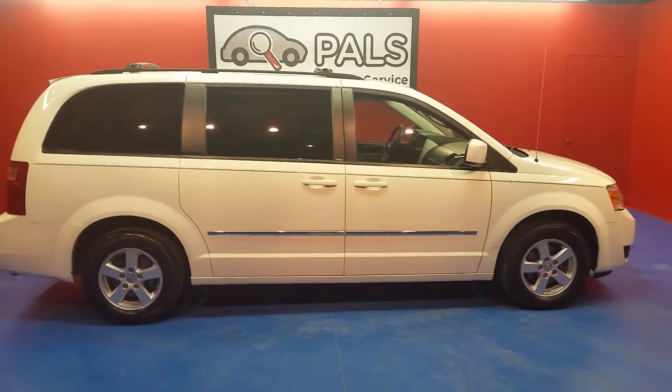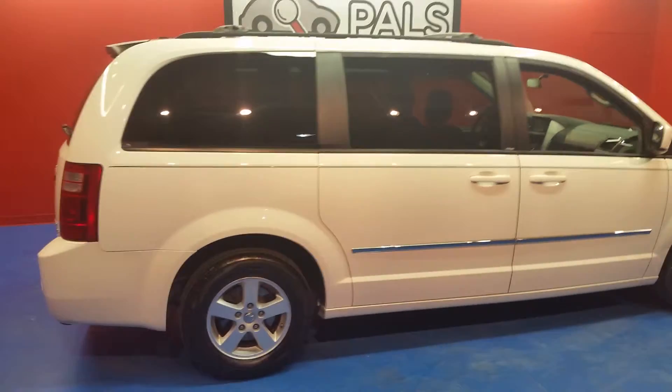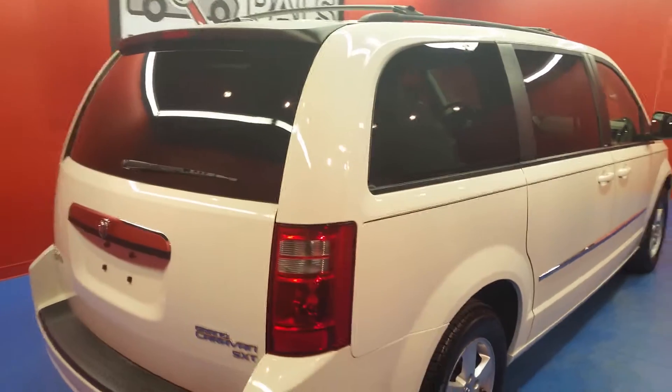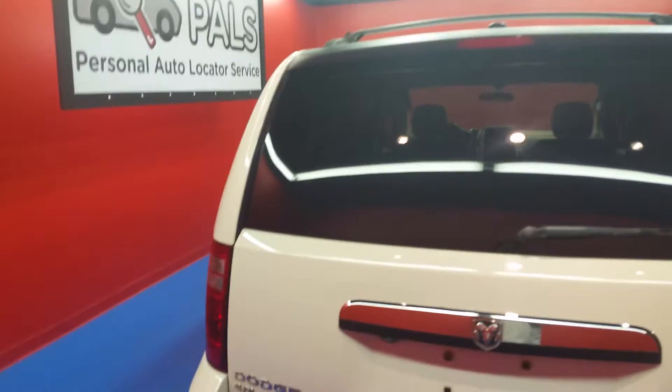This is a 2010 Dodge Grand Caravan SXT. Features the 4 liter V6 and an automatic transmission. Also features a backup camera and Dodge's stow-and-go seating.